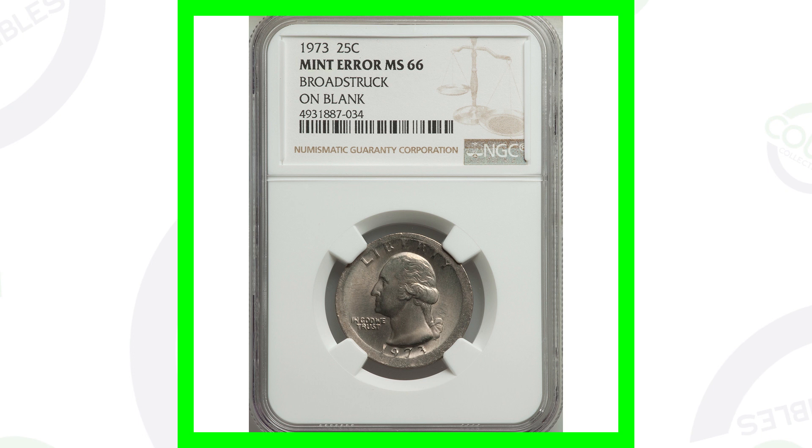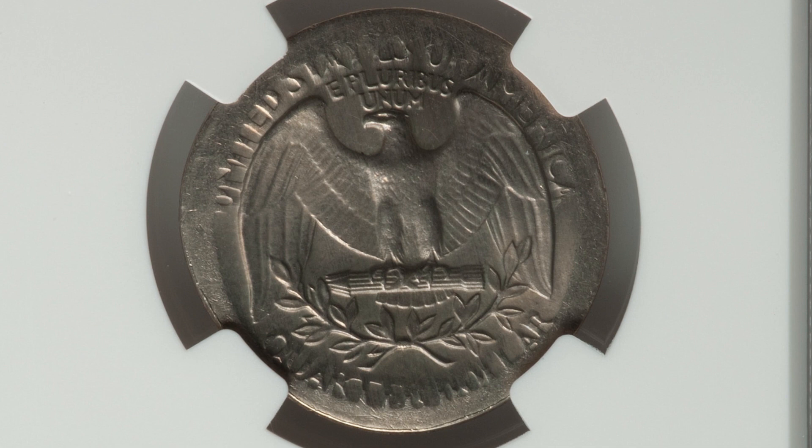Here's a 1973 quarter that was broad struck on a blank planchet. It is graded by NGC at Mint State 66. This coin here ended up selling for over $115.